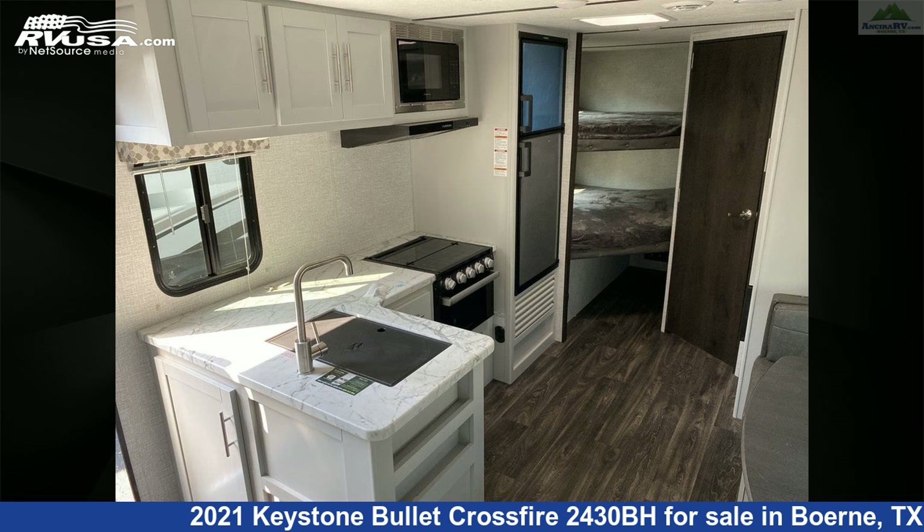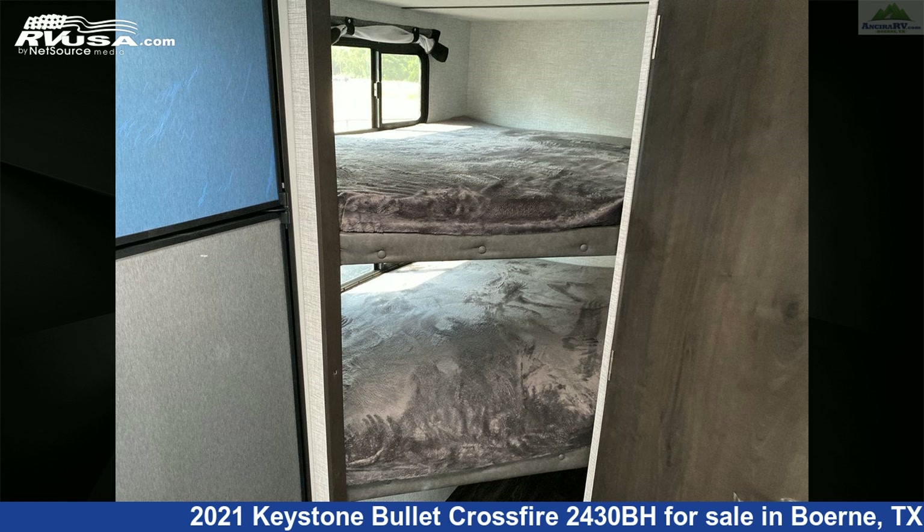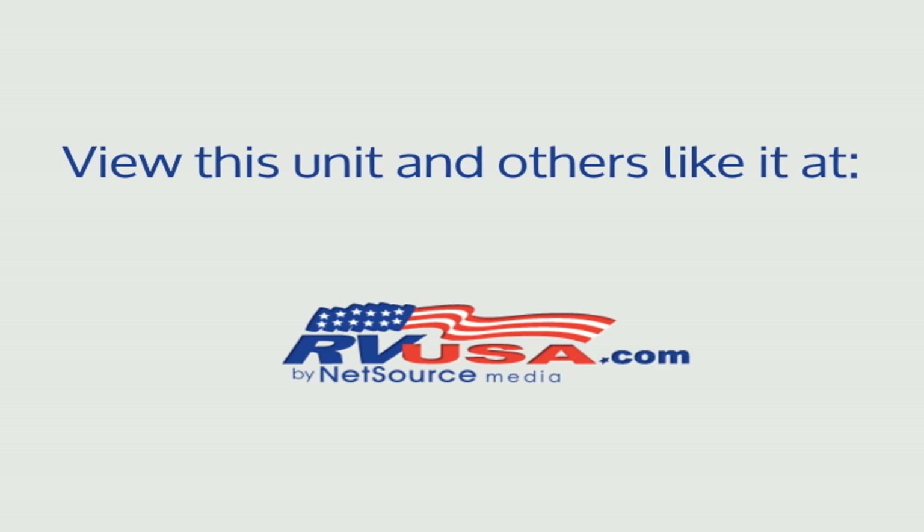The unloaded weight of this 2021 Keystone Bullitt Crossfire 2430BH is 5,020 pounds. For more information and pricing on this unit, and to see all units available for sale by Ancira RV, visit rvusa.com.